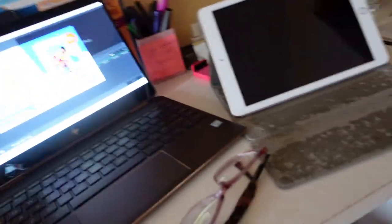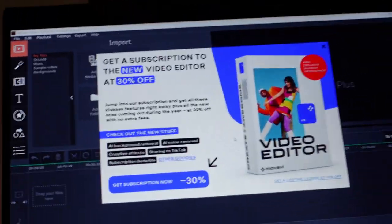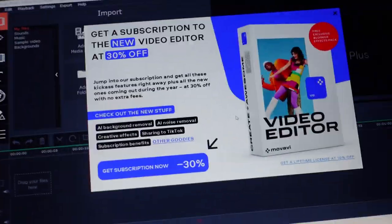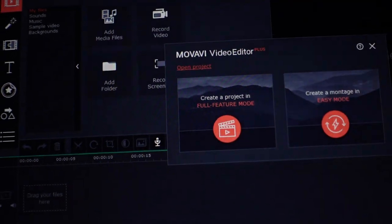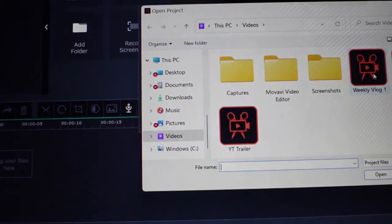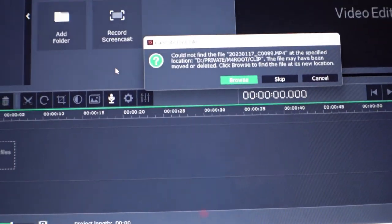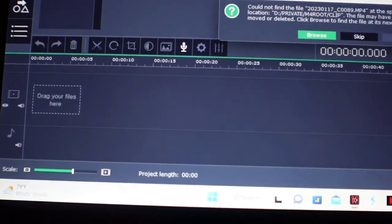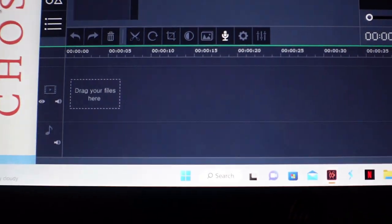So currently I use Movavi — I purchased it a while ago. I don't have my Adobe subscription anymore and I need to get back on it because I literally love Adobe Premiere. I've been using Movavi to edit, and I have a weekly vlog up. I edit on here and it's okay, but I really love Adobe Premiere.